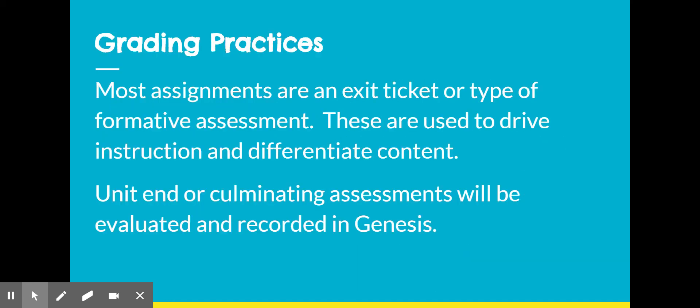You'll notice that many of the graded assignments returned in Google Classwork simply have a 100 on them, because these assignments are used as an exit ticket or a type of formative assessment — used for me to gauge content remediation and differentiate content. Unit-end assignments or culminating assessments, such as a final writing piece, will be evaluated and recorded in Genesis. For the first marking period, those grades are not visible to parents, but for the second and third trimesters they are.